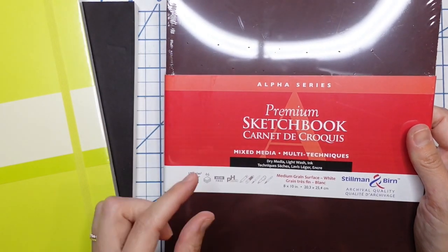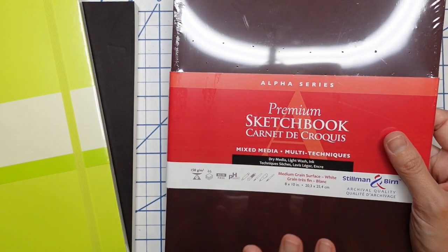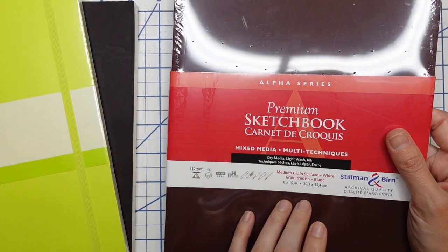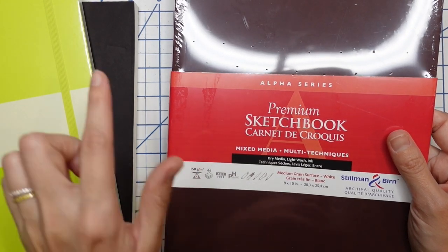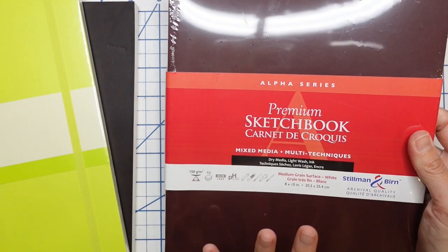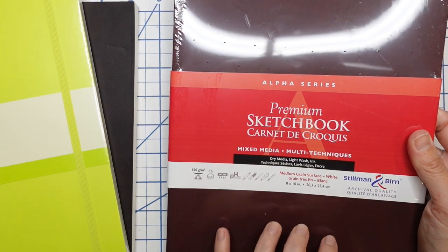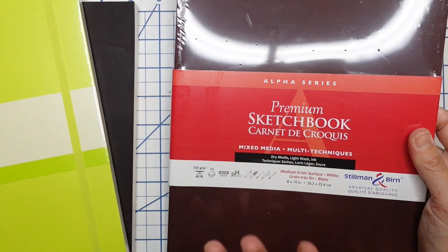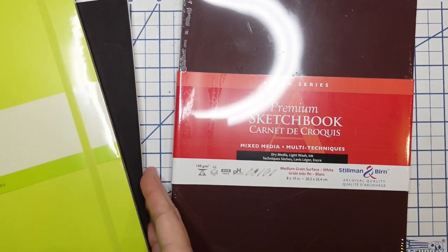I did grab a new-to-me sketchbook: the Stillman & Birne mixed media sketchbook, soft cover. I haven't tried one of these — I'm assuming it's probably comparable to the Strathmore mixed media, but I don't know. This is something I'm going to open up and test as part of my Sketchbook Club videos, so I'm saving it for that, but I picked it up just to try something different.